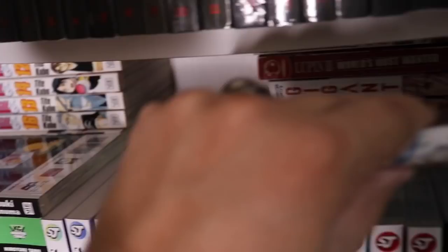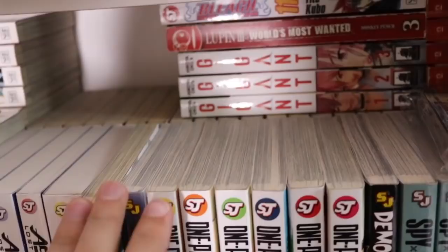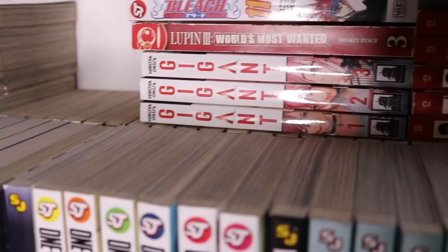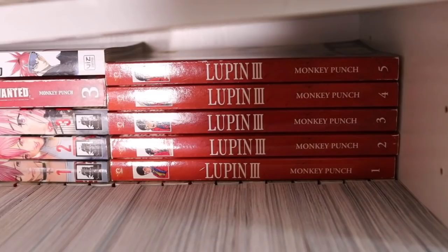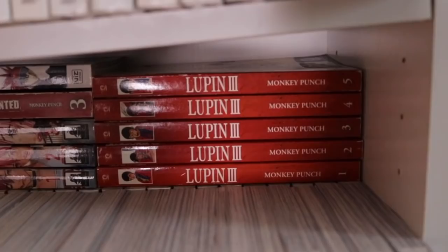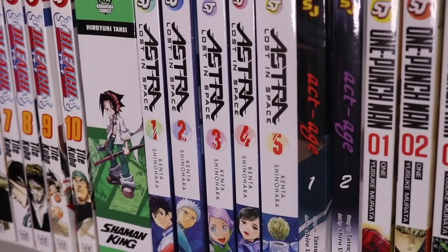We have Warbito volume 1 and then pretty much all of Bleach — almost complete up to volume 58. Dr. Stone is packed in there too. We have Gigants volumes 1 through 3 by the same mangaka as Gantz, and Lupin the Third: The World's Most Wanted volumes 1 through 5 — though the mangaka for that series passed away, so R.I.P. Then we have Shaman King omnibus — shout out to Manga Spice Cafe for sending that out. And Astra Lost in Space volumes 1 through 5 — a fantastic series I highly recommend to anyone.